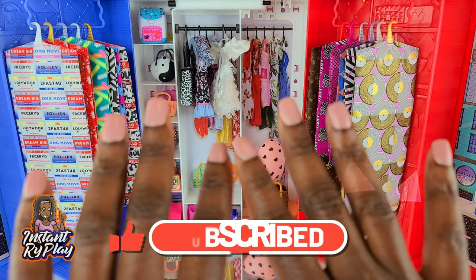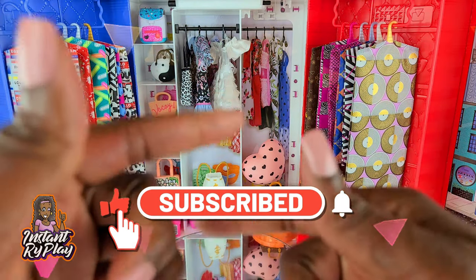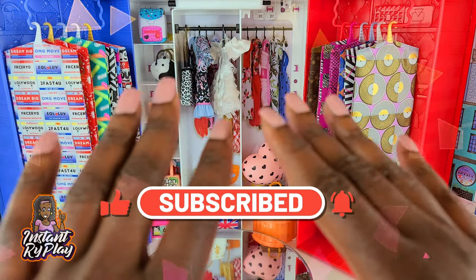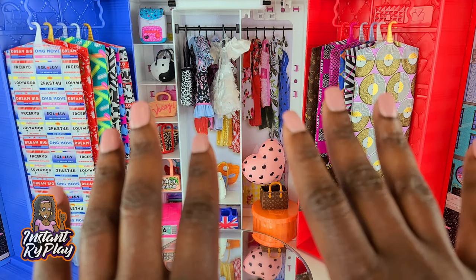Hi Ride Play Pals! Thank you so much for clicking on this video. If you're new to our channel, click that subscribe button and ring that notification bell so you get updates anytime we upload new videos. If you are new to this channel, let me tell you guys what I've been doing lately.